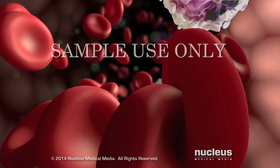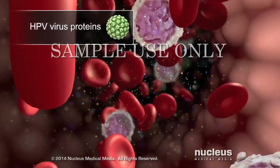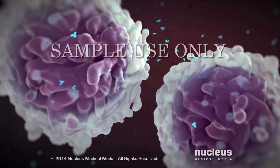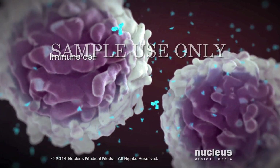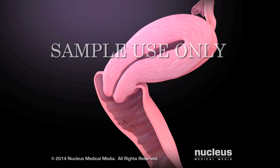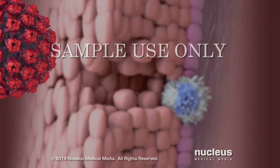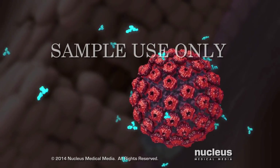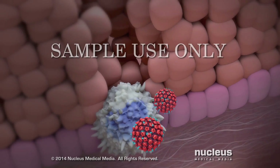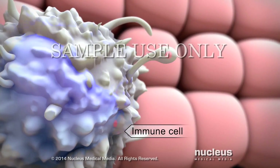The vaccine injects dead proteins from HPV viruses into the bloodstream. These proteins don't cause infection. But the proteins do stimulate certain immune cells to create markers, called antibodies, that can identify these HPVs. Later, if the live versions of these viruses invade the skin, the antibodies recognize and attach to them. These immune cells destroy the marked viruses, which prevents an infection from happening.